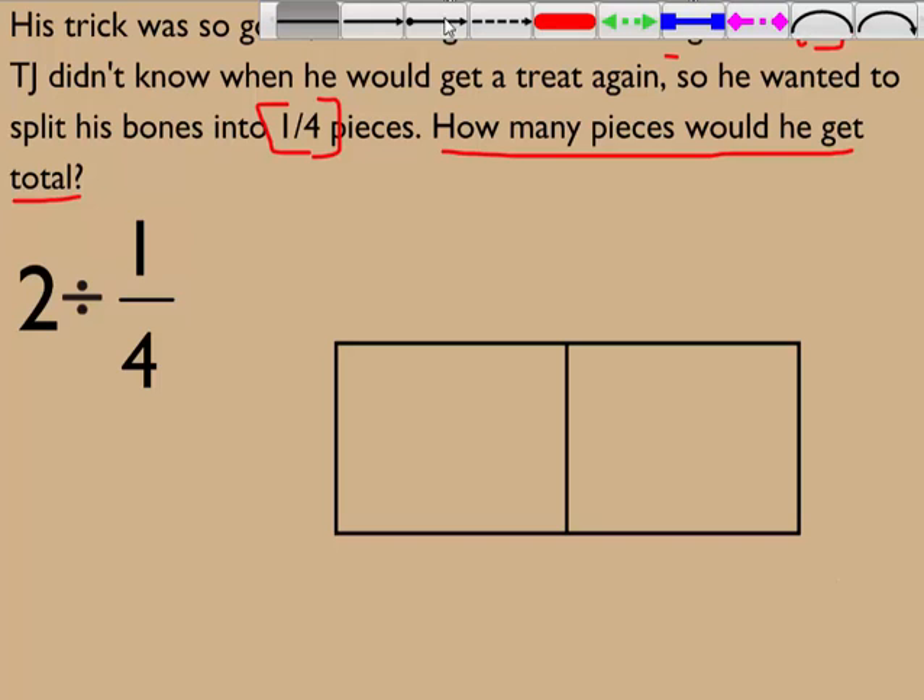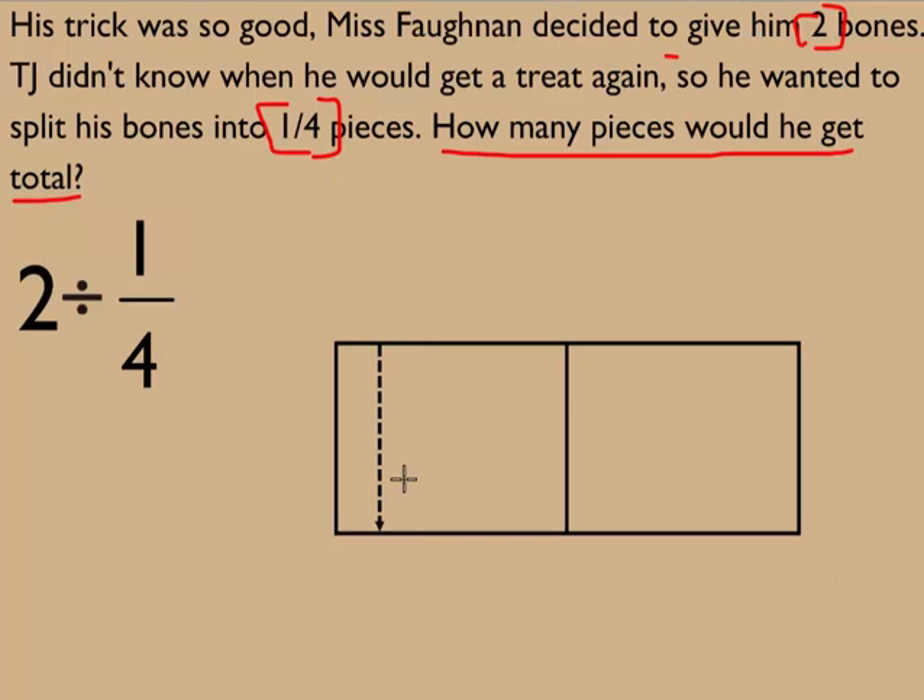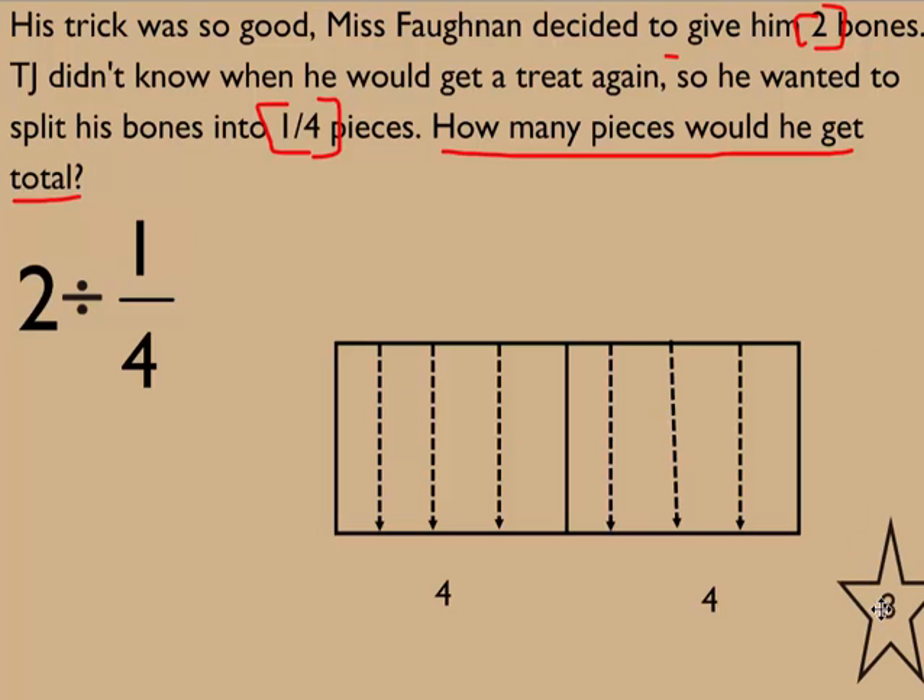If I have two bones, I want to split each into one-fourth pieces: one, two, three, four — and one, two, three, four. I see four pieces in this section, four pieces in this section, which gives me eight total.